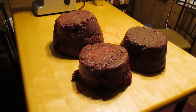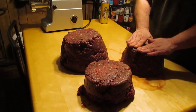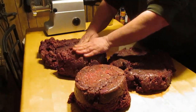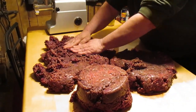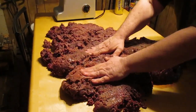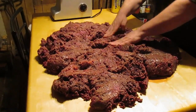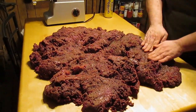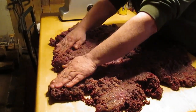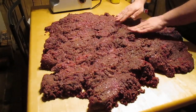If you guys are squeamish, this is not going to be something you'll like. That's all the meat — all 30 pounds. The table was cleaned very, very well first.